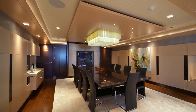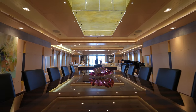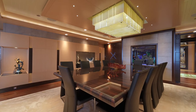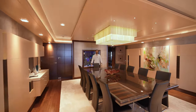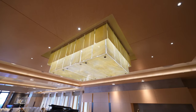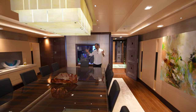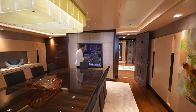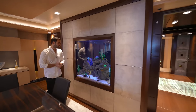The main salon flows straight into your formal dining room area. Look at the size of this table — you can seat easily 12 people, if not probably 14. You have your chandelier above, wood panel side walls, LED lighting detail, and to tie in the experience, in the dining room we have an aquarium on this side. Pretty awesome to have an aquarium on a boat.